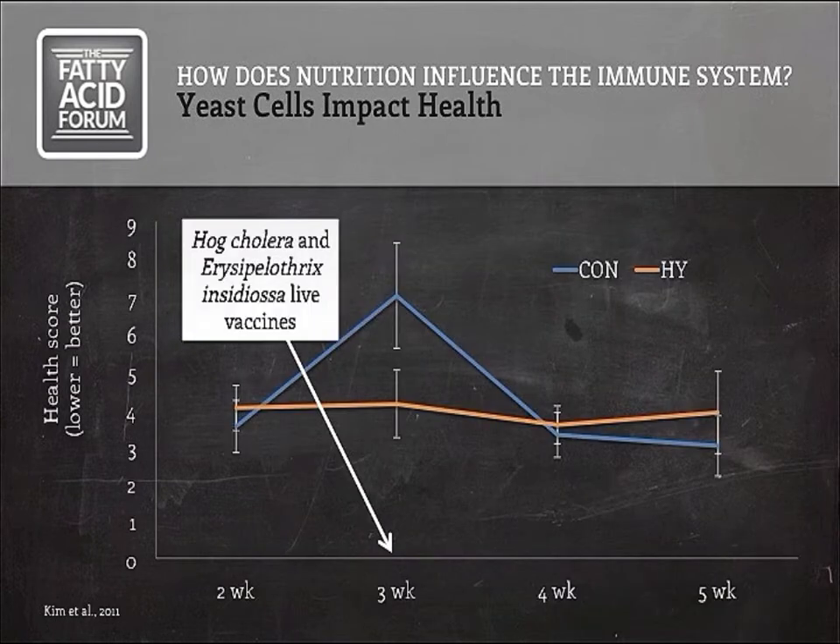As an example of a type of nutrient that might impact the immune system, perhaps indirectly, I want to talk about yeast cells. These always attract a lot of attention in dairy nutrition. Yeast products have been marketed for many years with lots of different opinions on their efficacy and mode of action. In some recent studies, pre-ruminant calves were fed calf starter with either no additives or with hydrolyzed yeast added. After three weeks on the treatments, the calves were challenged with live vaccines to give them an immune challenge. A health score — with a lower number being better — demonstrated that animals receiving hydrolyzed yeast had an overall better score from blind observers.